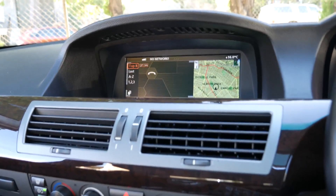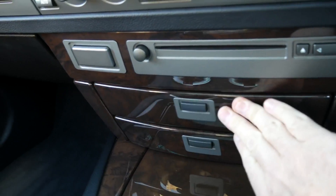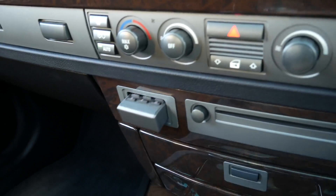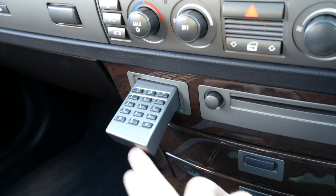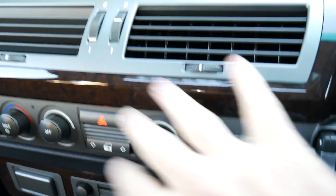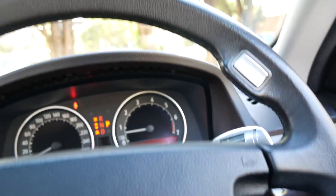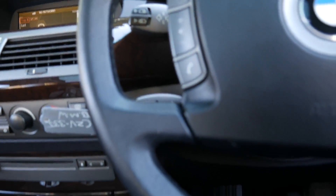There is a phone in the car which has a Bluetooth handset, so you can give that to people in the back, or if you want to be a bit like Batman you can make your calls in there. Push-button start is a great feature. Dual zone climate control, and the leather in this car is good — but the steering wheel is absolutely fantastic; it's not showing any signs of wear whatsoever.